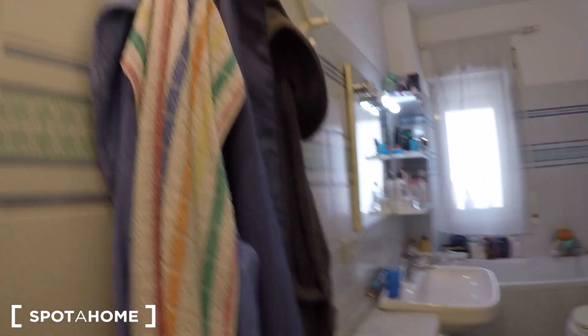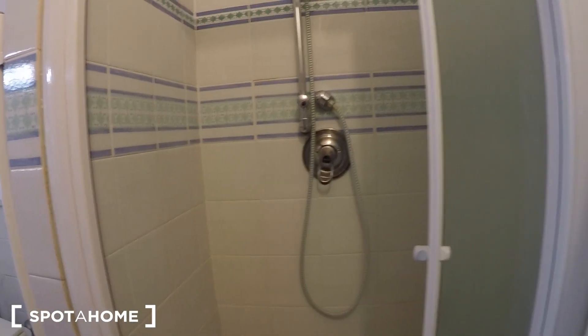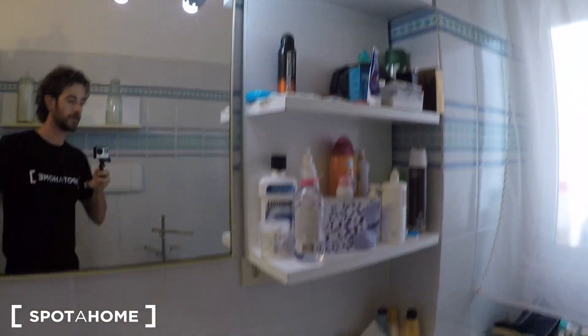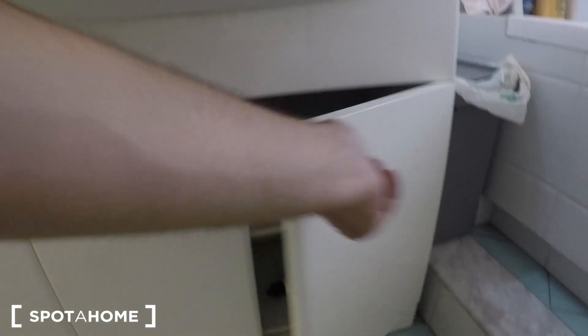Now let's see the bathroom. There are hooks for towels right at the entrance. Behind the door there's a built-in shower — pretty big — plus a bidet, a toilet, and a bathtub, so you have both a shower and a bathtub. There's a shelf, a large heater great for hanging towels to dry, some shelves full of stuff, a small trash can, cabinets, a hair dryer, cleaning supplies, and a mirror with two bolts — I think two of them might be broken.